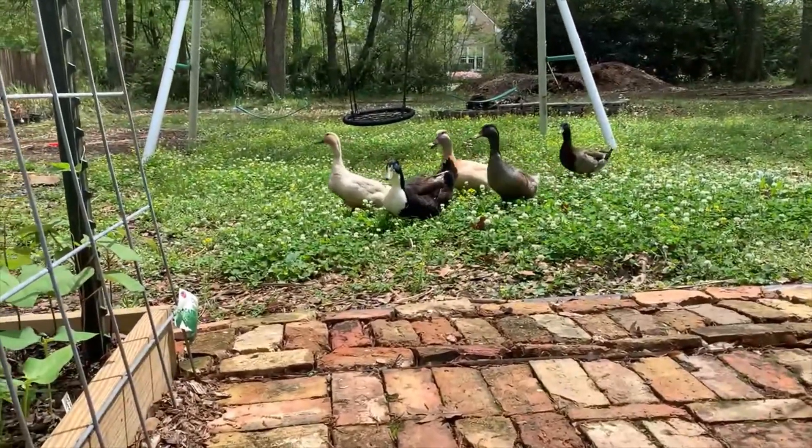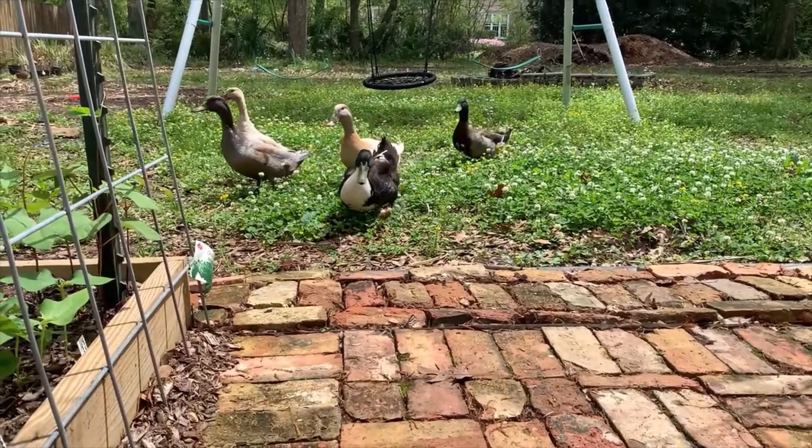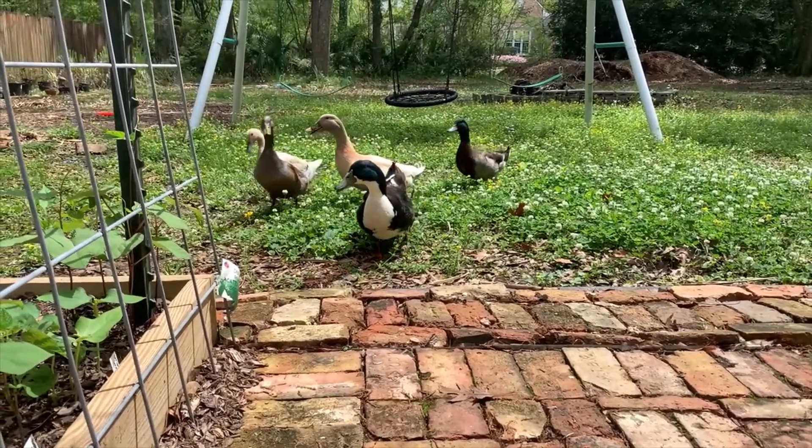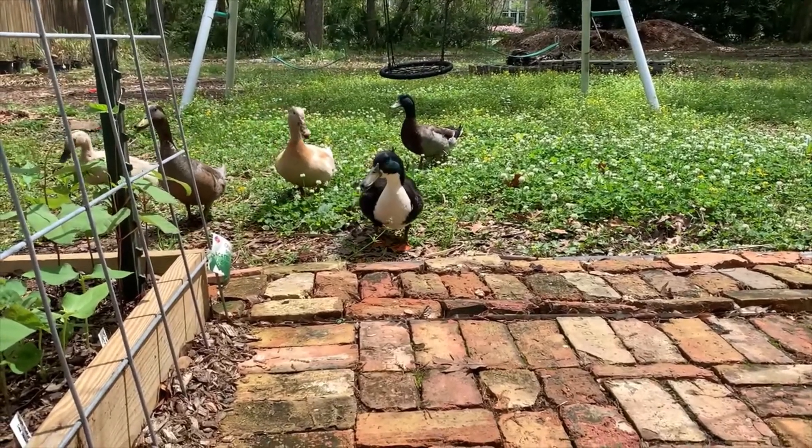Look at those ducks — I think they think I have some food for them. Y'all are welcome to come eat all the slugs and snails that are eating up my strawberries!